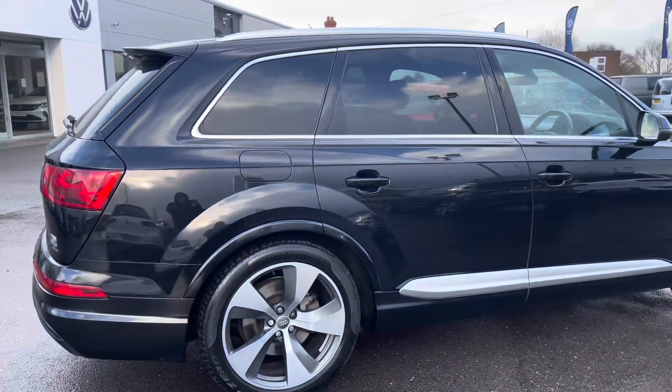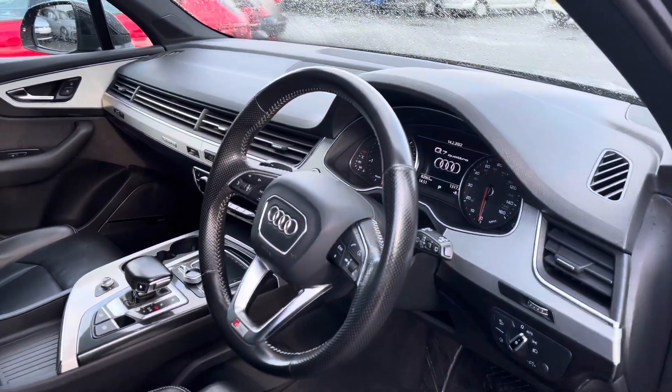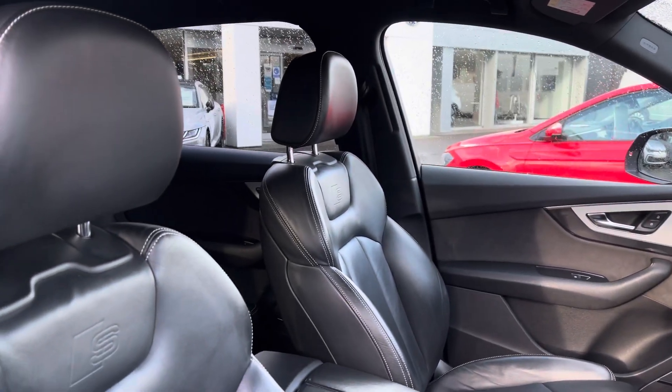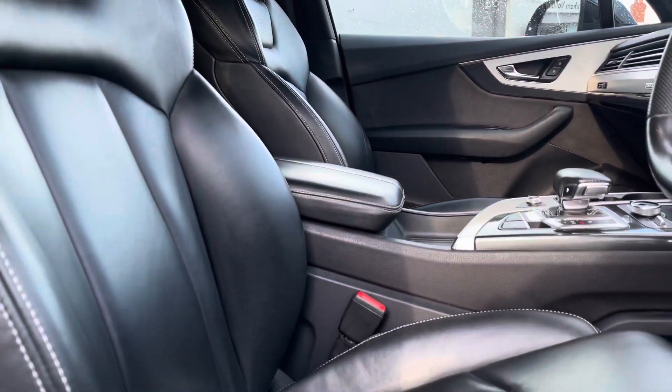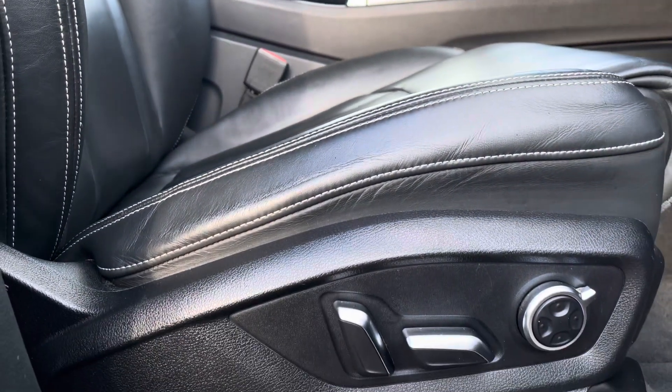The roof rails are suitable for outdoor activities, and you do also have your keyless go which is great when you've got your hands full. Taking a look inside the front interior, we have your three spoke S line multifunction leather steering wheel, along with S line embossed front heated seats to keep you and your front passenger nice and cosy during all journeys. The seats are also electrically operated.